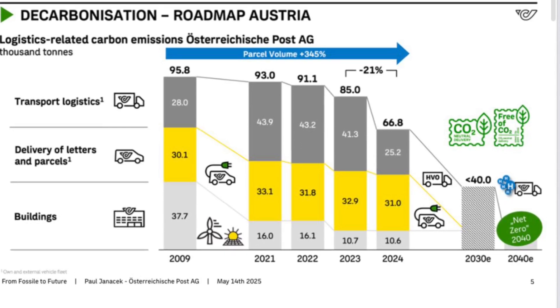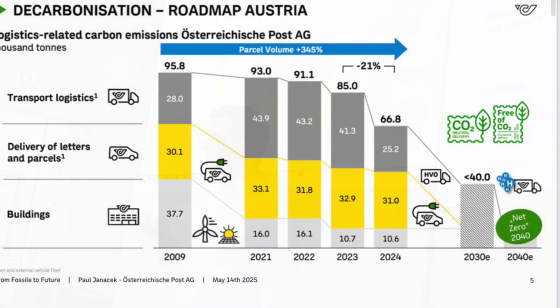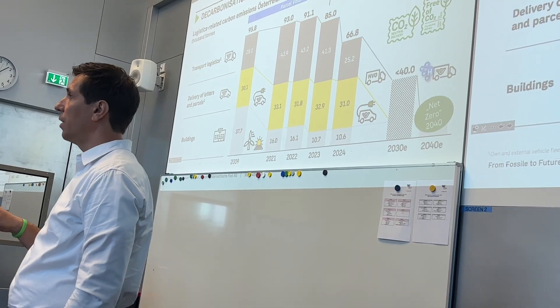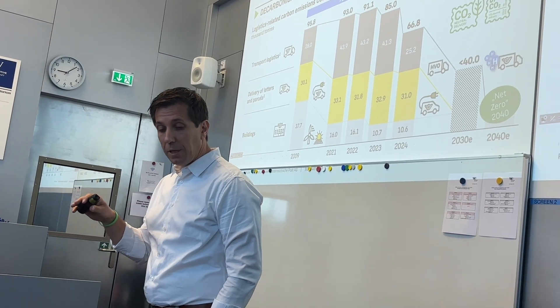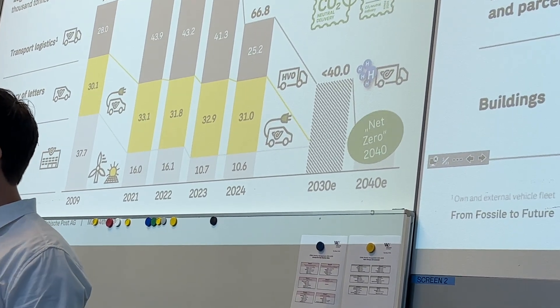There are some relevant points of interest. Last year, transport emissions already decreased a lot — this was the shift to HVO 100, as an intermediate technology. And by 2030, you can see the orange bar diminishing, meaning we are emission-free on last mile.